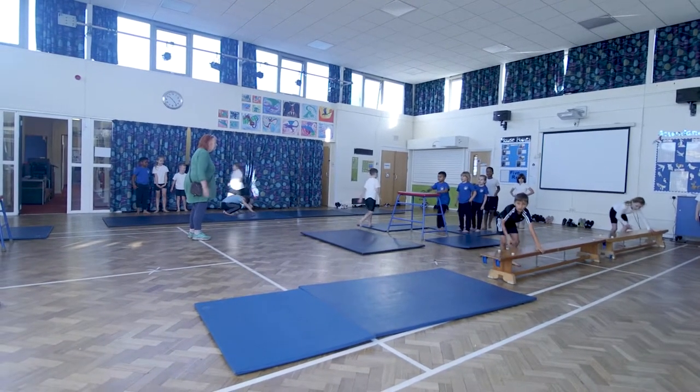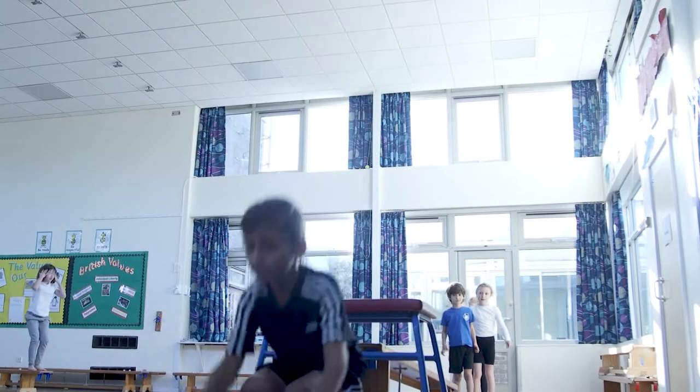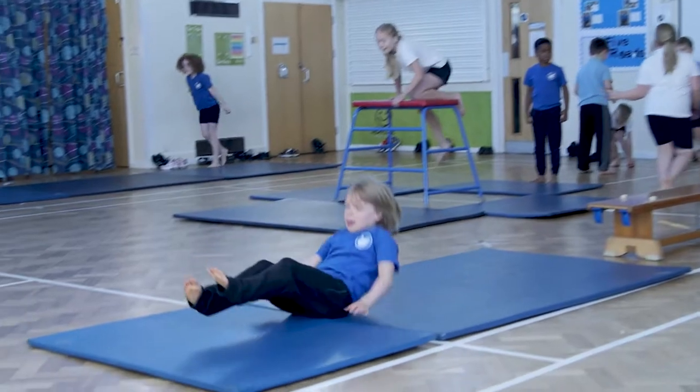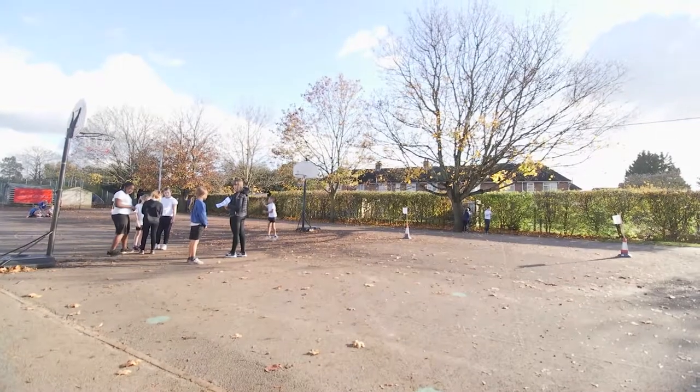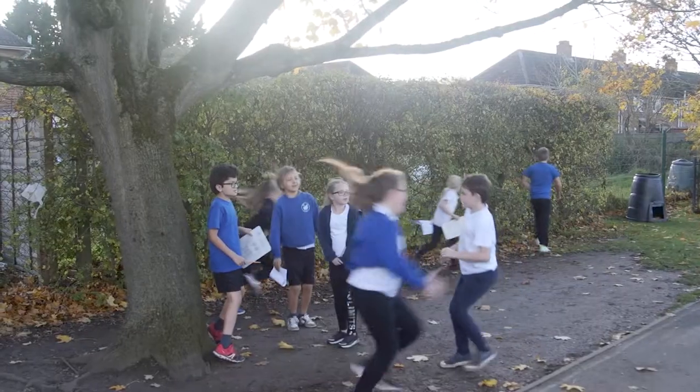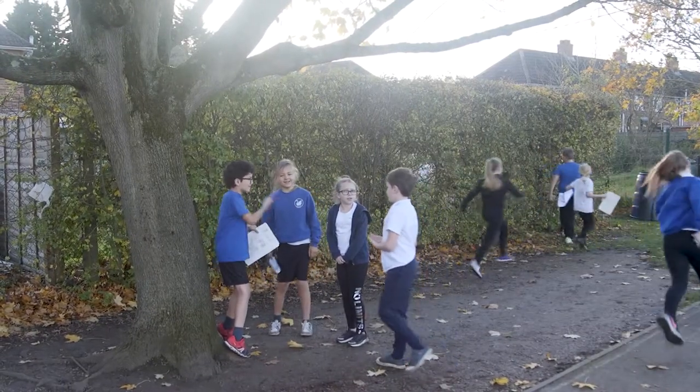We're extremely lucky to benefit from such extensive grounds within our school, and we use that for our sports offer. We have lots of after-school clubs, we take part in partnership competitions, and we ensure that the children get a really good PE curriculum. We're really lucky at Coltercott to have wide open spaces for the children to roam and explore.